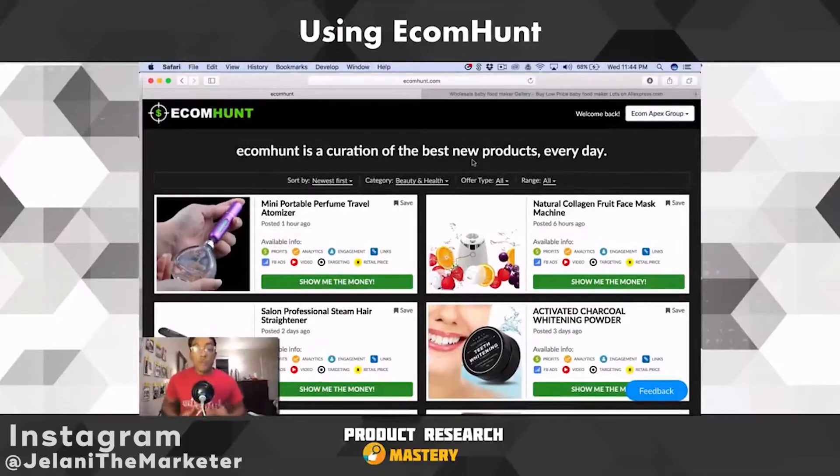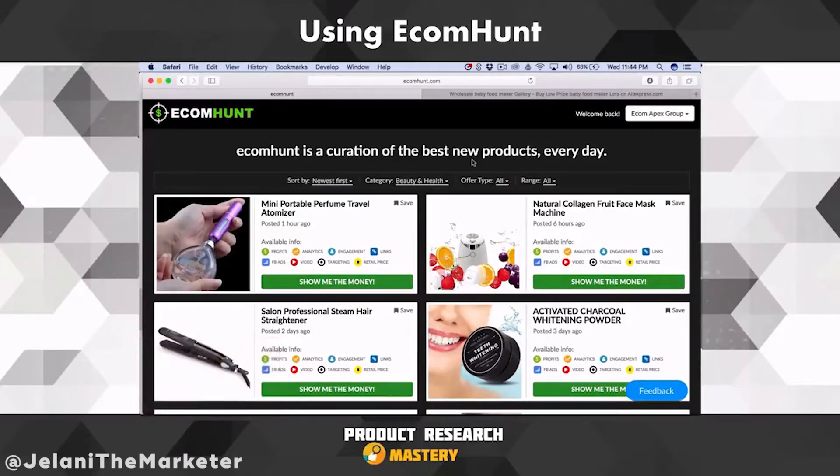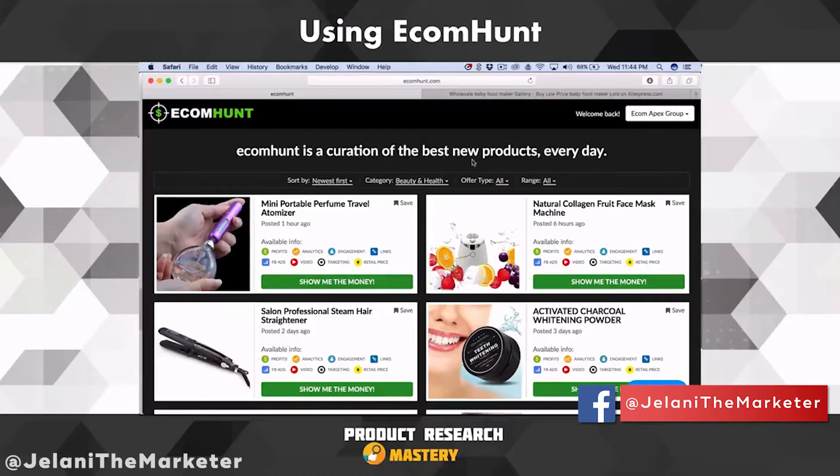Hey, what's up everyone, Jelani here. Welcome to the next video of Product Research Mastery where I'm going to show you guys EcomHunt. Get ready to get your mind blown. I use this website every single day — it's amazing. It's kind of similar to Thieve.co. I started using this when no one really knew about it before it was paid. It was a free service but now it's twenty dollars a month.